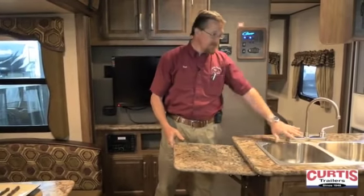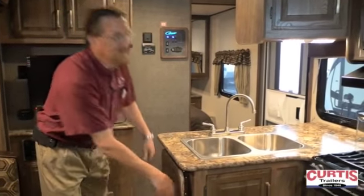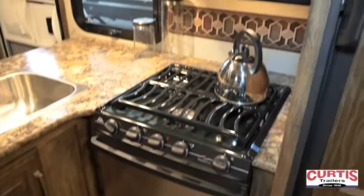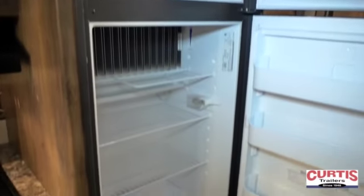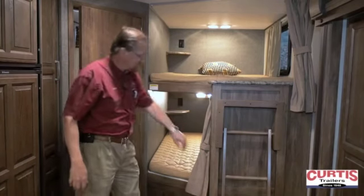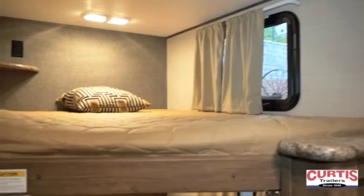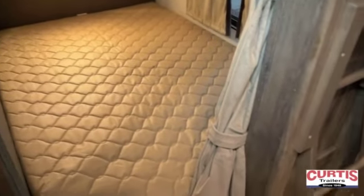There's a countertop extension, double sink, three-burner cooktop with a full-size oven, and stainless steel appliances. We've also got an 8 cubic foot refrigerator that comes standard, and double bunk beds with a built-in ladder, lights at both, and windows at both sides so the kids have lots of room.